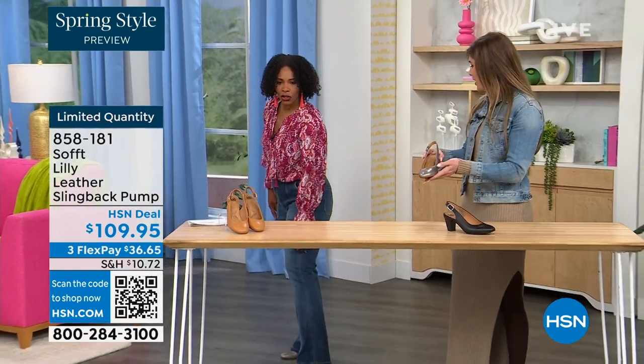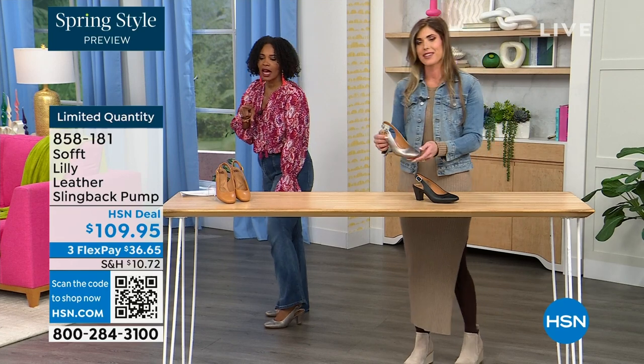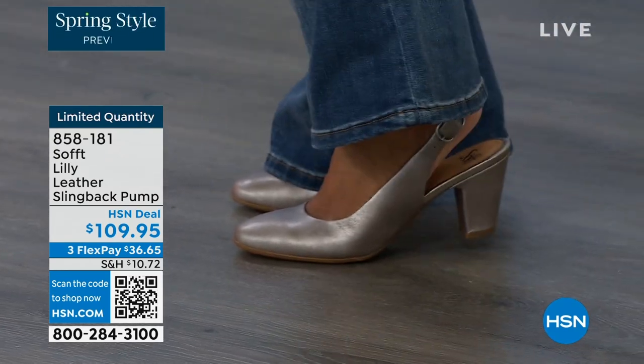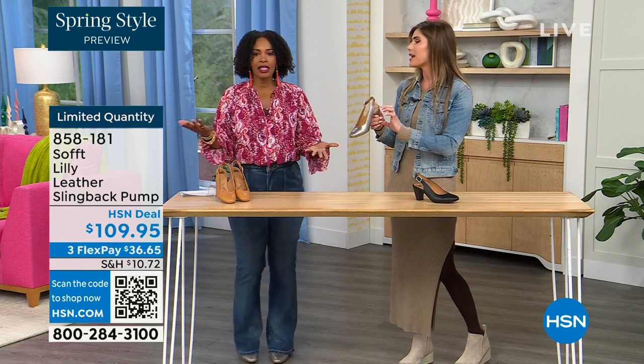Let me step back so you can see. I'm wearing these in pewter. We also have them in caramel and black. I pop them on and I'm not pitched forward — they're not too high. It's the perfect heel height.